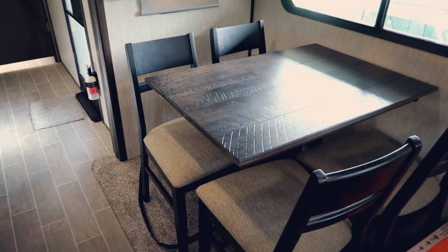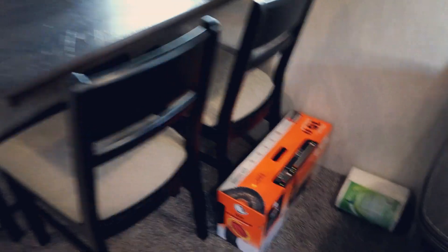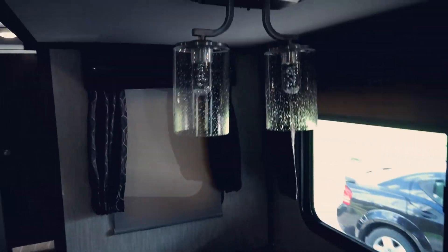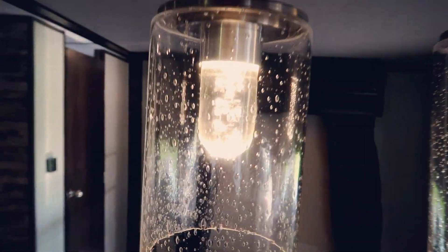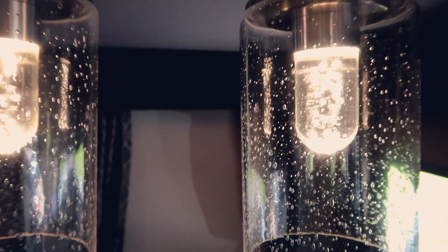So we have the dining room table — it has straps on it because you have to strap in the chairs when you're moving so they don't fly all over the place. And there's a sewer hose if you want one or some toilet paper. The really cool thing is it has these LED lights and they look so cool. I love them, I'm obsessed.